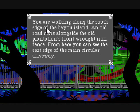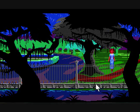Anyways, you are walking along the south edge of the bayou island. The old road runs alongside the old plantation's front wrought iron fence. From here, you can see the east edge of the main circular driveway. Well, that's nice.